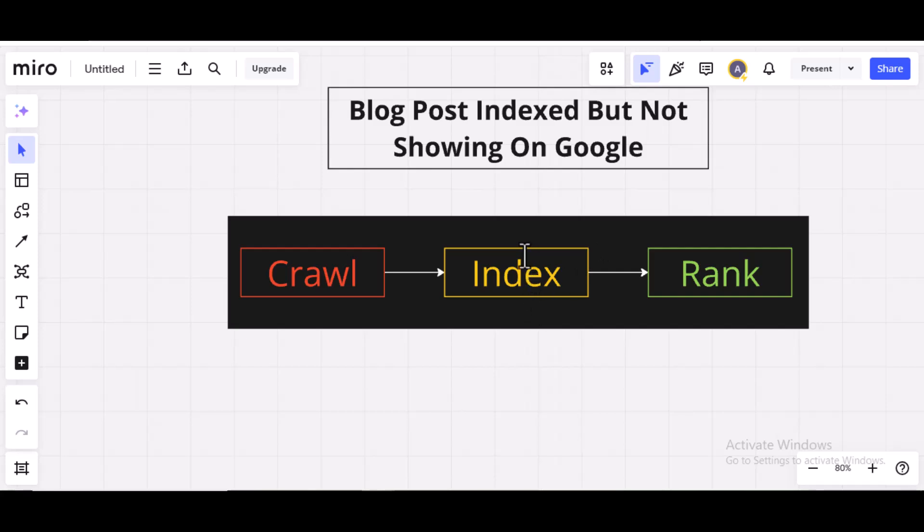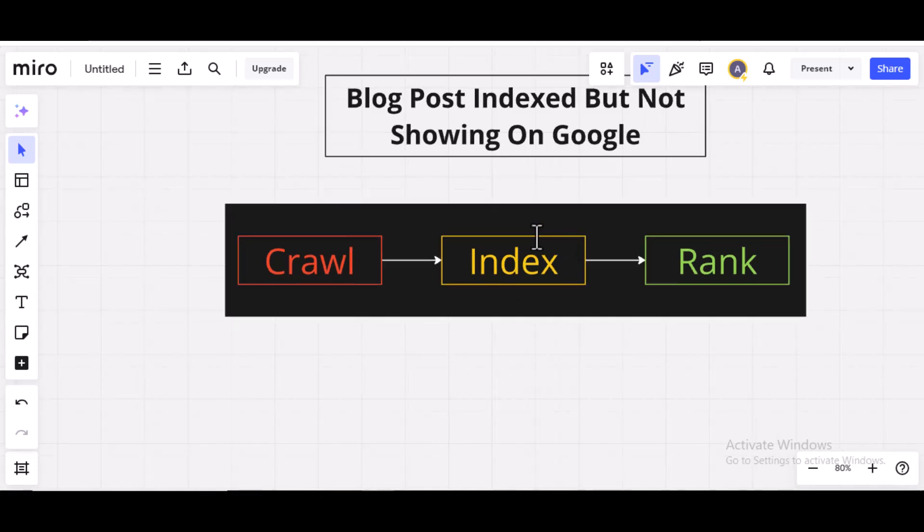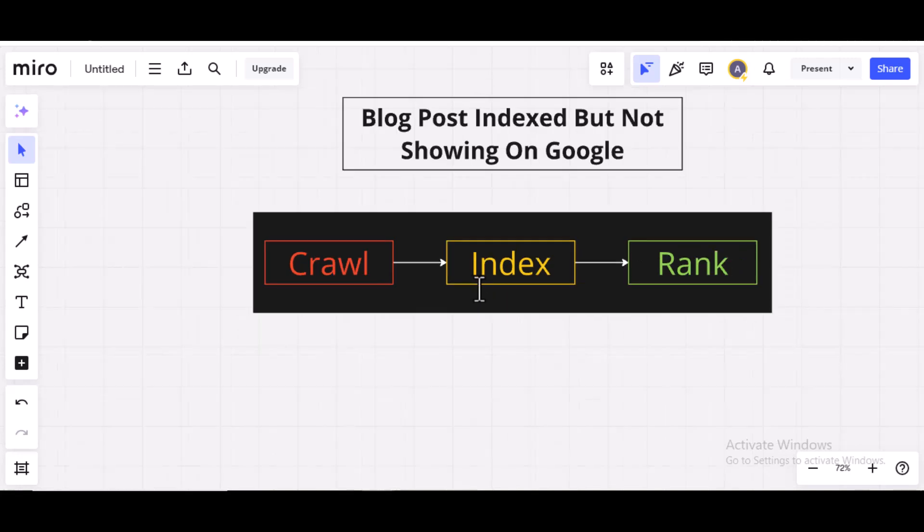When the blog post has been indexed — maybe you check through your Google Search Console and it shows 'indexed' — and you search for it on Google and cannot find it, the truth is it's going to take time. As long as a blog post is indexed, it's definitely going to show up on Google — just a matter of time. I'm going to show you this with an example from one of my sites, and before the end of this video I'll show you how to fast-forward this process.